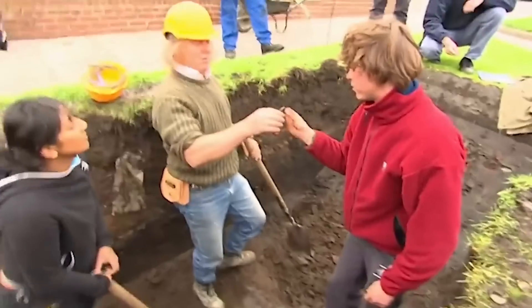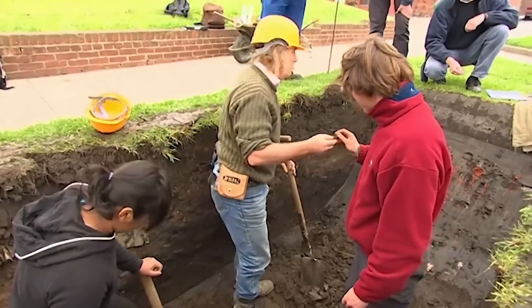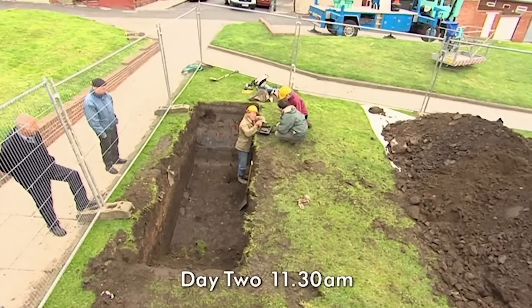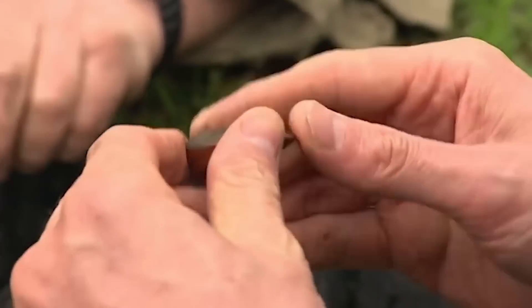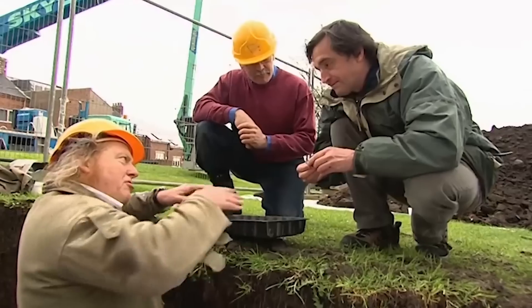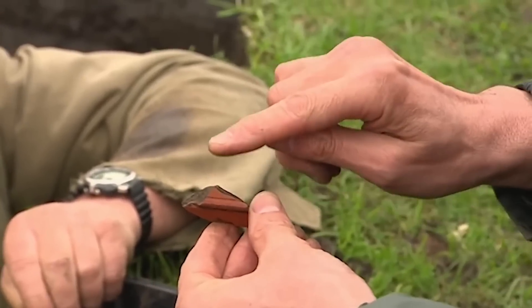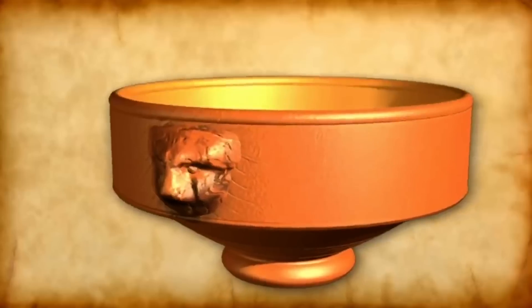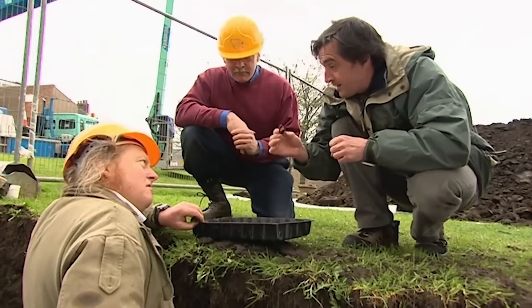In Trench 4, there's already a strong sniff of Roman in the finds. A very rare Samian mortarium — a Roman kitchen mixing bowl with a lion's head spout and grinding grits inside — has been identified. It's not the sort of thing expected in a grave; it's occupational debris, imported from Roman Gaul. The story here is still settlement, not cemetery.